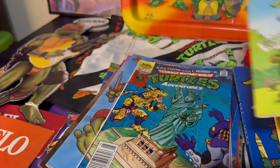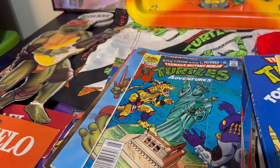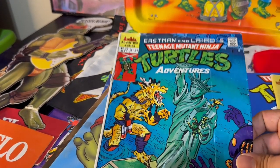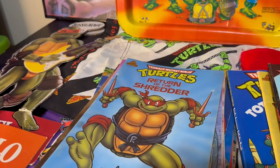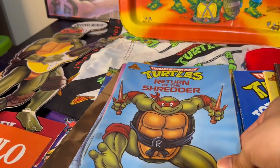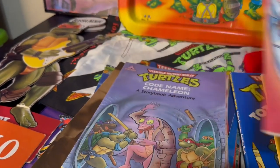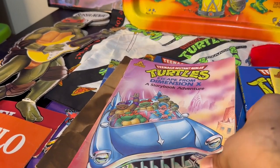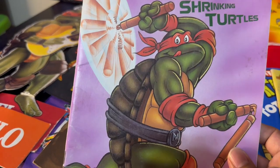Here we have some of the initial novelization books — I remember having these little books, the novelization of the movie. There's also an ABCs for a Better Planet, and one of the few comic books I found: this is part of the Ninja Turtles Adventures from Archie Comics — I remember picking up a few of these growing up. And of course we have the Random House Ninja Turtle books: A Turn of the Shredder, Escape from Dimension X, Code Name Chameleon, and The Incredible Shrinking Turtles, which was a big favorite of mine.